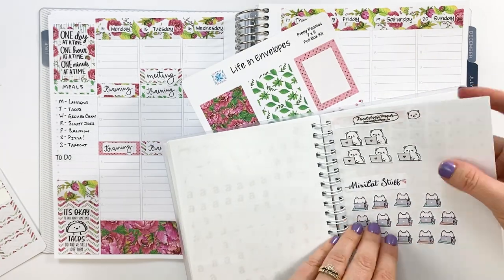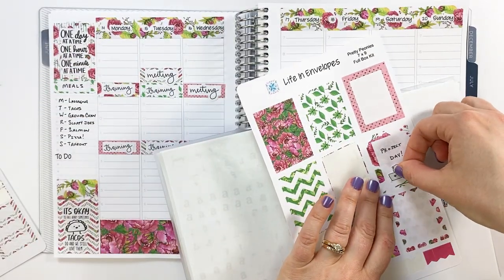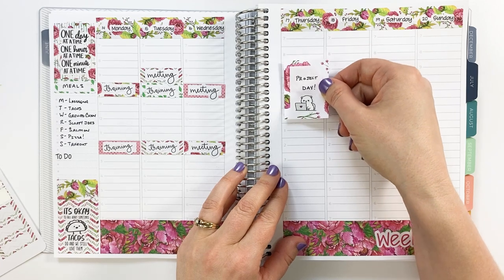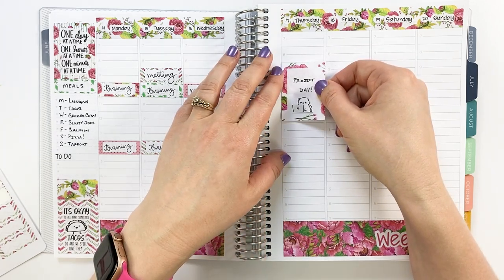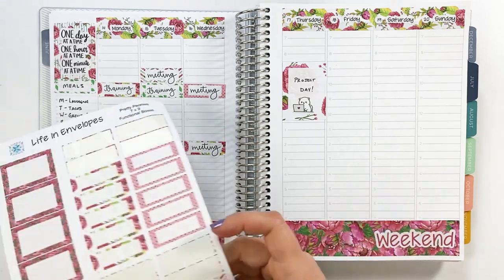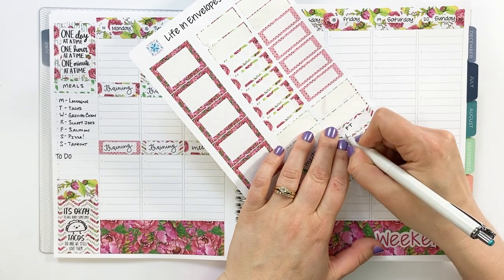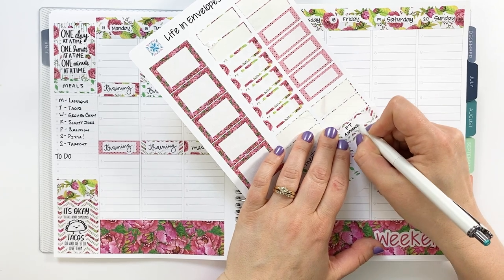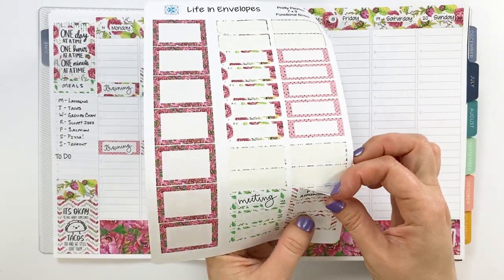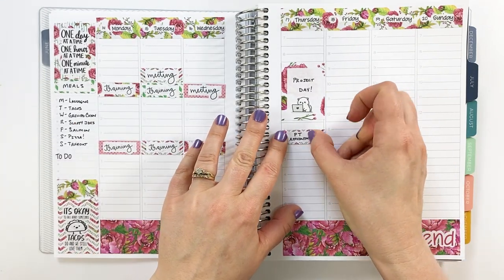I'm going to add in this little sticker — I think they changed their shop name from Sweet Ava's Paper — I've only got a few of these little kittens left, so we're going to pop that in there. I also have a physical therapy appointment that I'd usually do over lunch, but I haven't gone since my surgery and I don't know if I'll be feeling up to it. He has me do a bunch of exercises — they're not strenuous — but I'm just going to write it in knowing it might get moved.